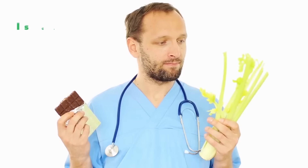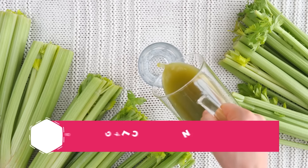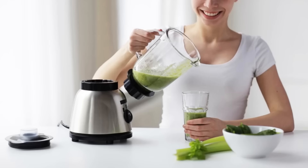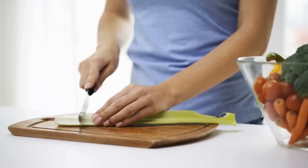In the end, is celery really bad for you? Not exactly. It's a great source of antioxidants, it's low on the glycemic index, and it's loaded with beneficial vitamins and minerals, including fiber. So this is a case of a vegetable not being inherently bad for you. You can still enjoy celery — just do your best to buy organic or less treated varieties, and always give them a good wash before you eat.